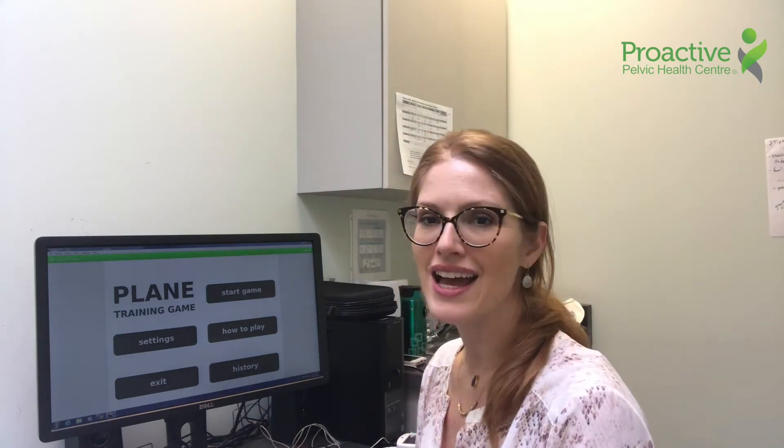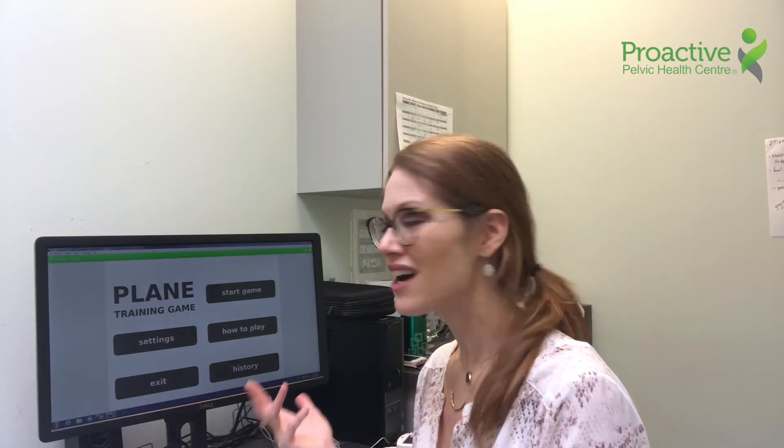Hi, I'm Leanna and I work at Proactive Pelvic Health Center. I work with kids who have bladder and bowel control issues, and one of the luxuries I have working with my kids is that I get to play games with them. One of the games we have is called a plane training game, and I'm going to show you today how this works.